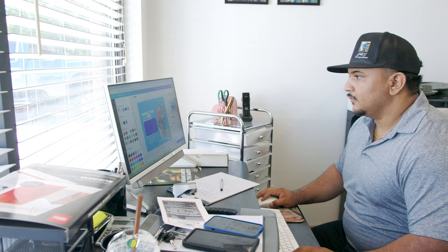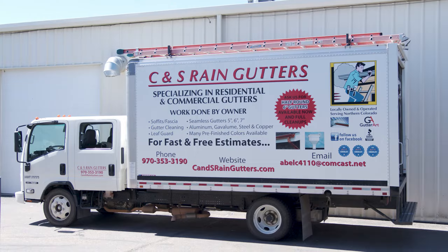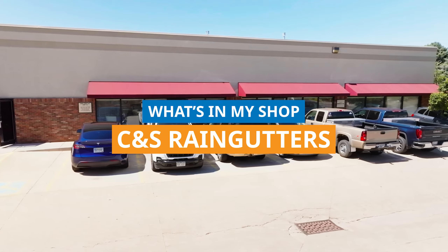Welcome to CNS Rain Gutters. Let's introduce you to our shop and our office.